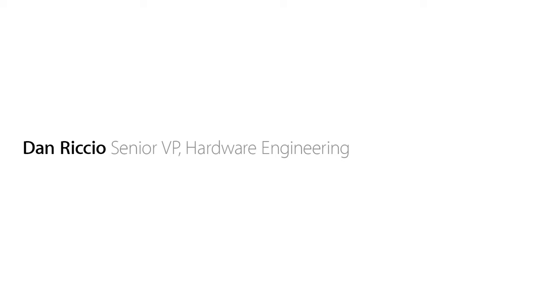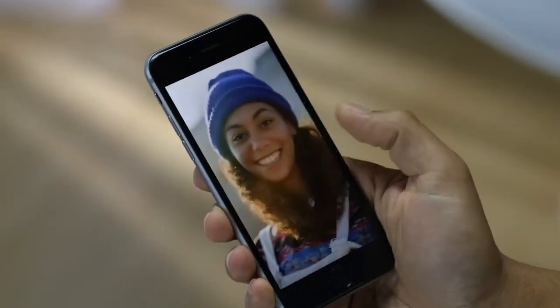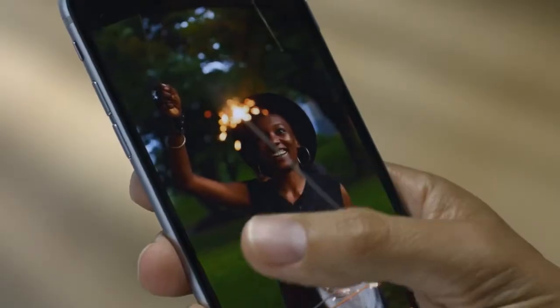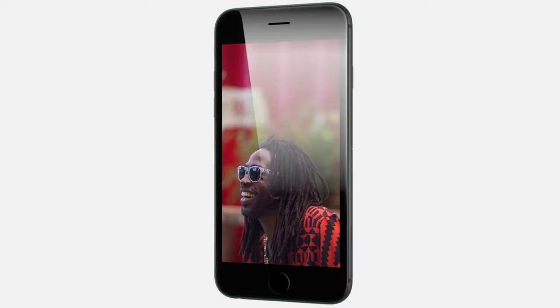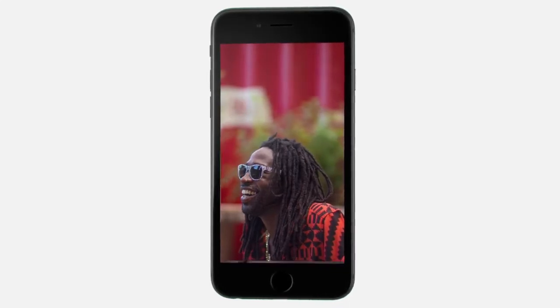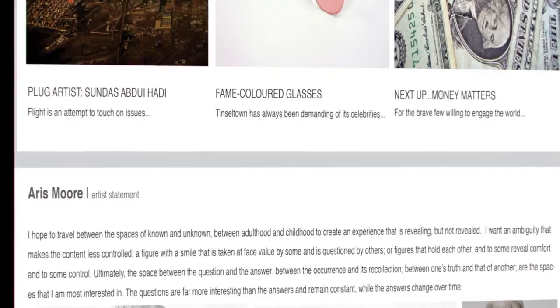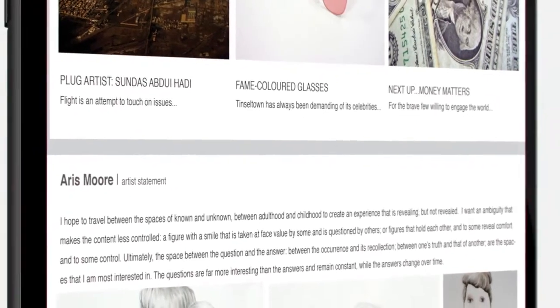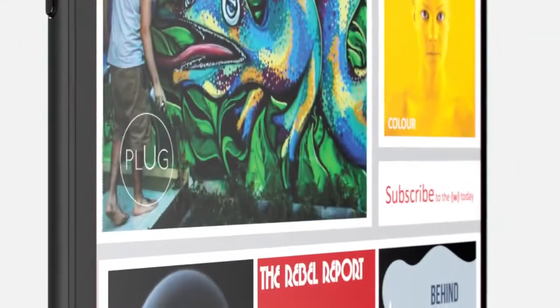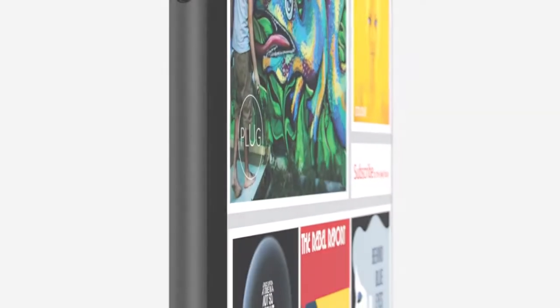The way people experience their iPhone has always started with the display. So we wouldn't introduce a larger display until we could make one that was great. The Retina HD display is the most advanced iPhone display we've ever designed. On this high-resolution screen, you can see deeper blacks and sharper text. With new dual-domain pixels, you see more accurate color at wider viewing angles.